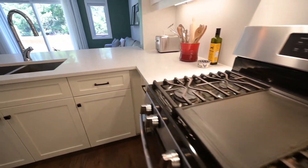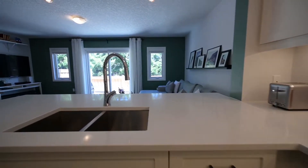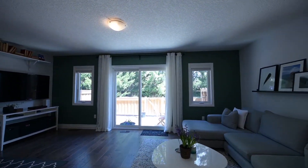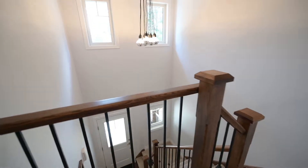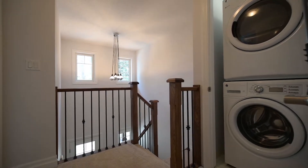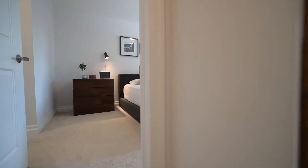That's a stone countertop with an under-mounted sink. Modern wide plank style flooring is underfoot. Going up, top floor laundry is a step-saving bonus. The master bedroom features a walk-in closet and private bath.